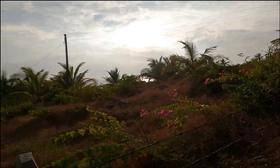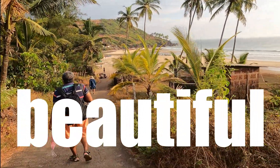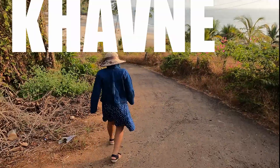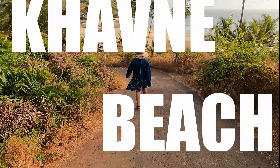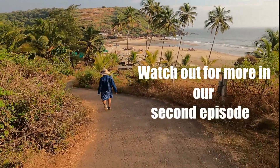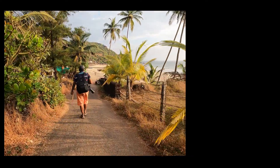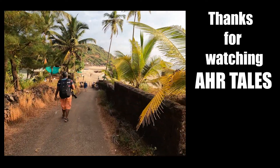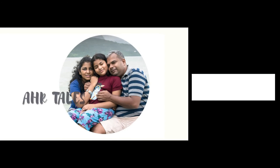See the beach view — it is so beautiful! Arya is just running down; she just wants to be at the beach as soon as possible. We will be covering Khaavne beach and exploring the entire beach in our next episode — do not forget to see that episode. Thanks a lot for watching us. If you like our video, please like, share and subscribe. Thank you.